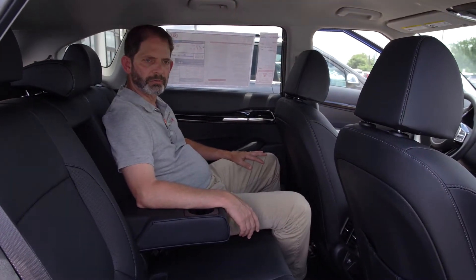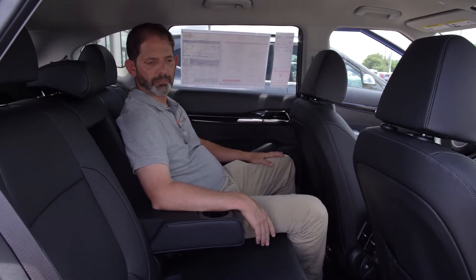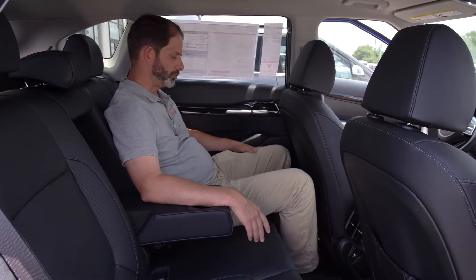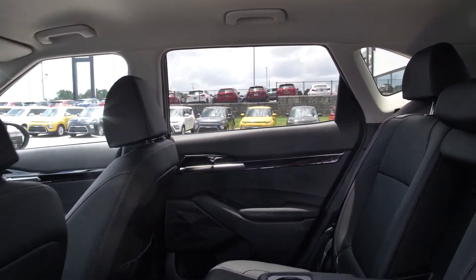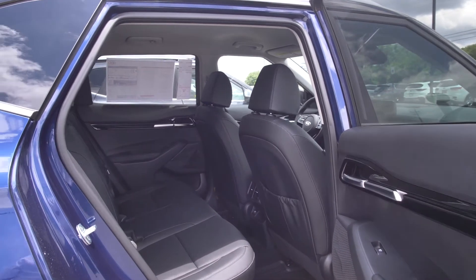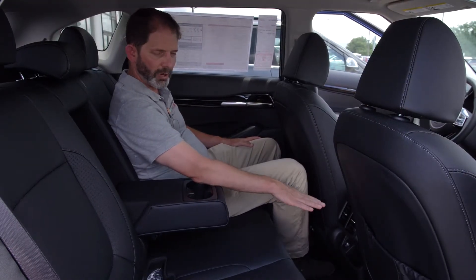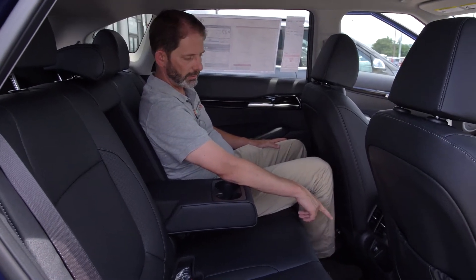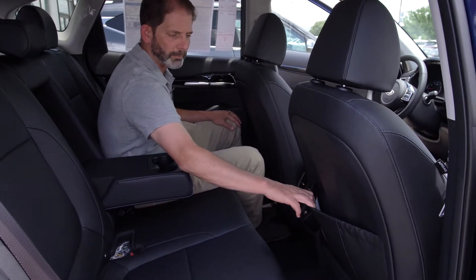Here in the back seat, a couple of things people ask: will I have room, will my passengers have room? I'm an average-size guy and I've got plenty of leg room, plus an armrest in the middle with cup holders. You also have air vents back here — sometimes with a car that's not a full-size SUV they won't have rear air vents and your passengers are waiting for air. You don't have that problem in the Seltos. You've also got rear USB charging and a little cubby hole, plus a map holder.